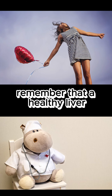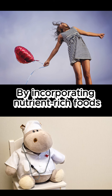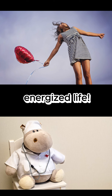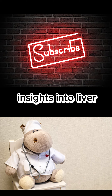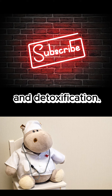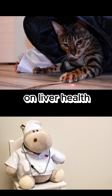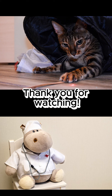To wrap up our guide, remember that a healthy liver is essential for overall well-being. By incorporating nutrient-rich foods, refreshing shakes, and supportive supplements into your routine, you can optimize liver function and enjoy a vibrant, energized life. Don't forget to check out our recommended video for additional insights into liver health and detoxification. Until next time, stay healthy and happy! For more information and resources on liver health, be sure to visit our website and explore our other videos on related topics. Thank you for watching!